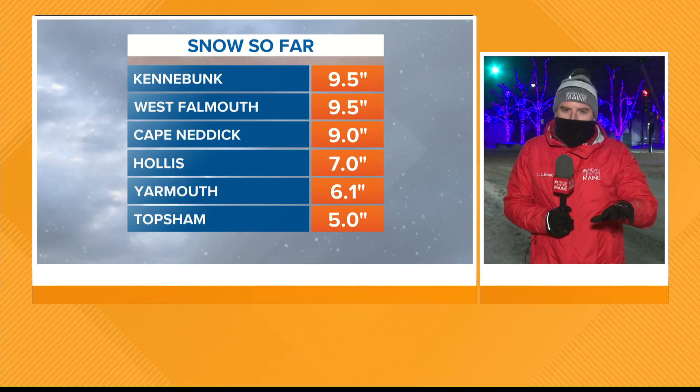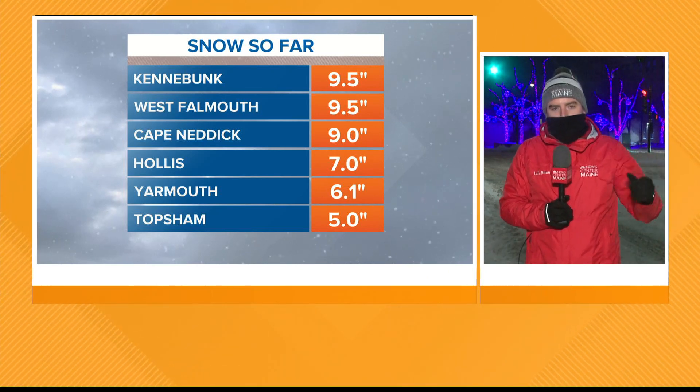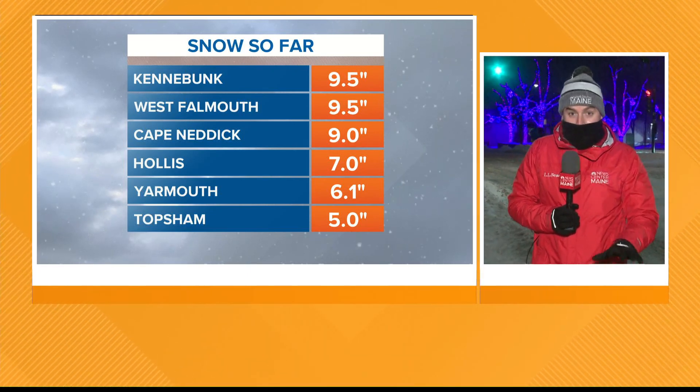Along the coastline, the very heaviest of the snow is done. That's now worked inland. So places like the Oxford Hills, the Belgrade Lakes, Lewiston, Auburn — that's really where the worst of the snow is falling right now.